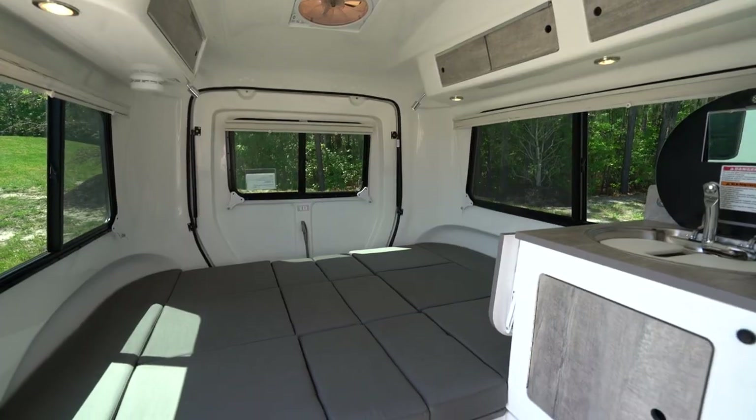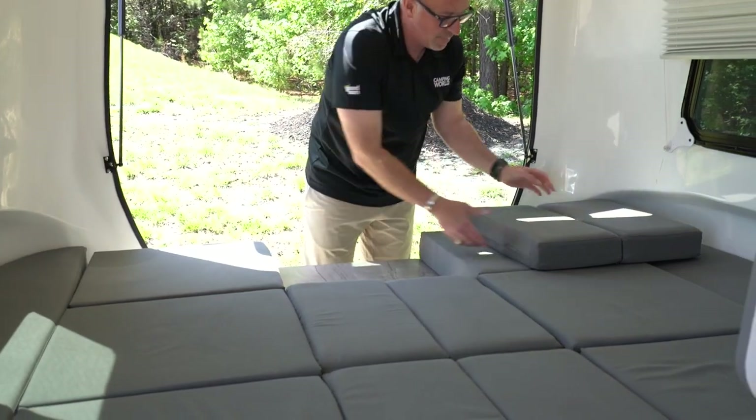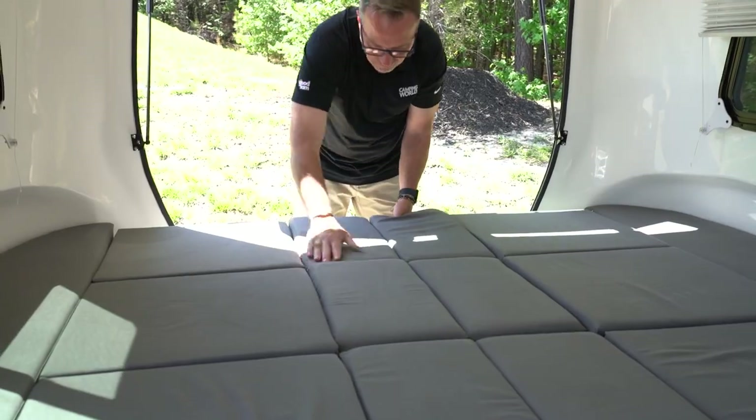Now let me give you some details on the cushions. Whether you're getting a good night's sleep or lounging in your camper, these adaptive cushions will keep you comfortable. They're memory foam cushions wrapped in UV-protected Sunbrella fabric, so you can use them indoors or out — don't even have to worry about it.